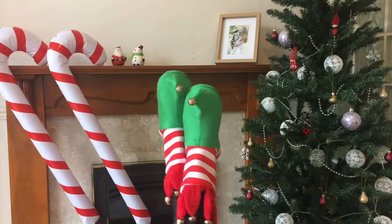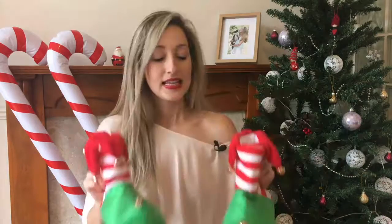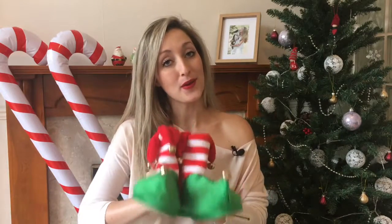Don't they just sound magical? These amazing slippers were from Primark and they were only seven pounds.